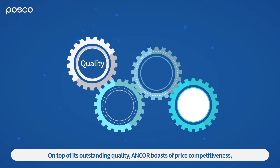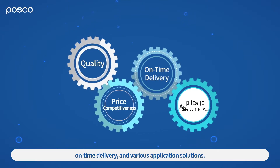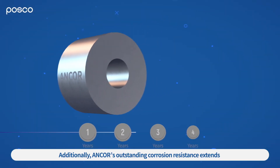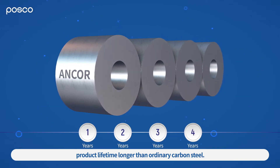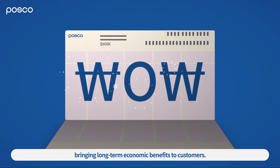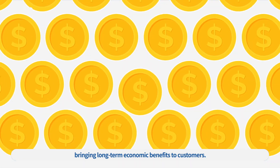On top of its outstanding quality, ANCOR boasts of price competitiveness, on-time delivery, and various application solutions. Additionally, ANCOR's outstanding corrosion resistance extends product lifetime longer than ordinary carbon steel. Applied to power plants, ANCOR reduces maintenance costs, bringing long-term economic benefits to customers.